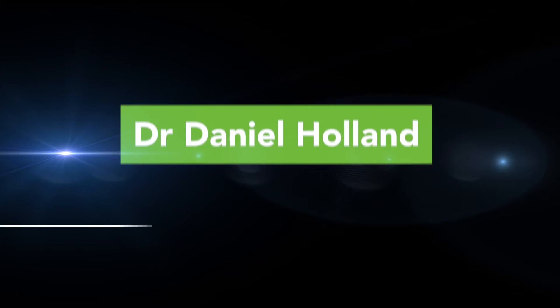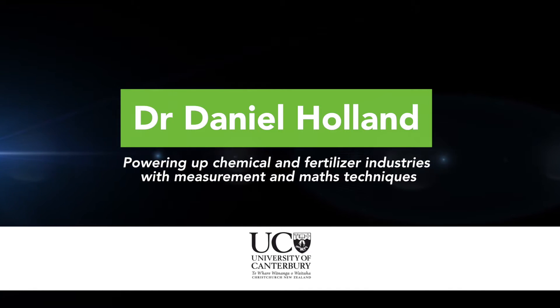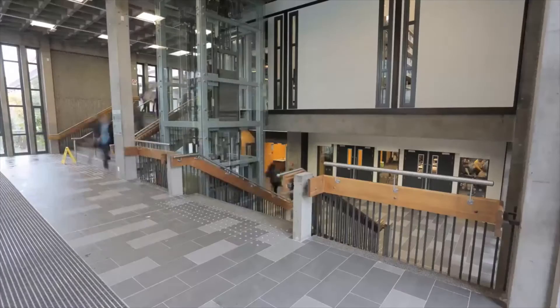Dr. Daniel Holland from University of Canterbury uses advanced measurement and mathematical analysis to improve efficiency across chemical and fertiliser industries. We're taking MRI technology — technology like MRI like you'd use to scan a person — but we're using it to study chemical processes.